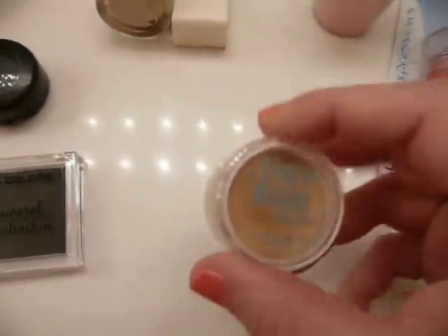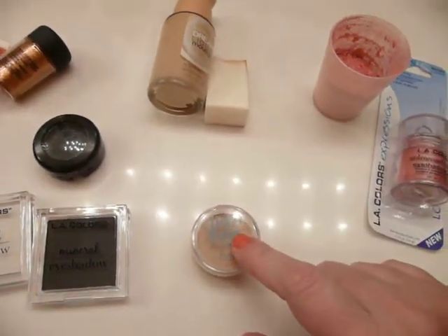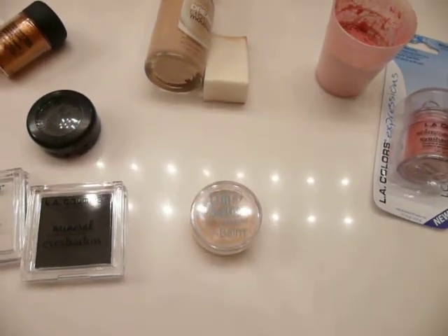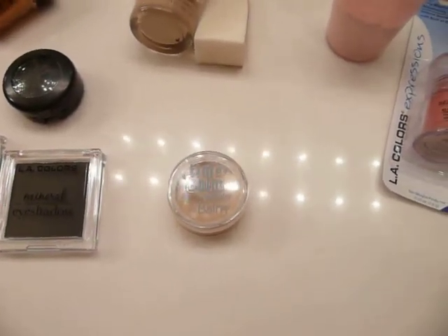First off is the Balm by Time Balm Concealer for under-eye circles. It is the best I've found. If you have found better, tell me, because I seriously need it. I have the worst under-eye circles and it just keeps getting worse.